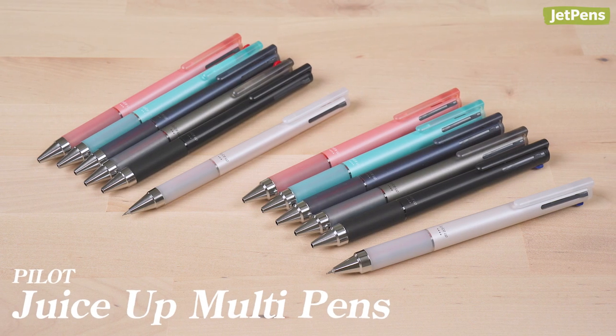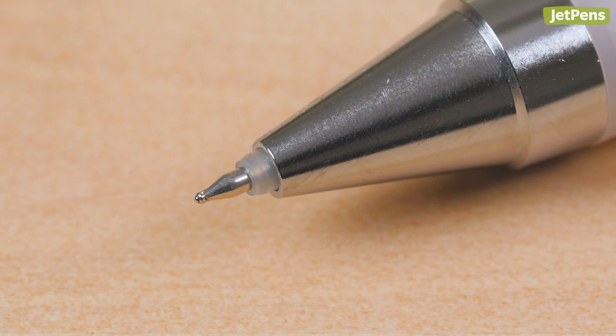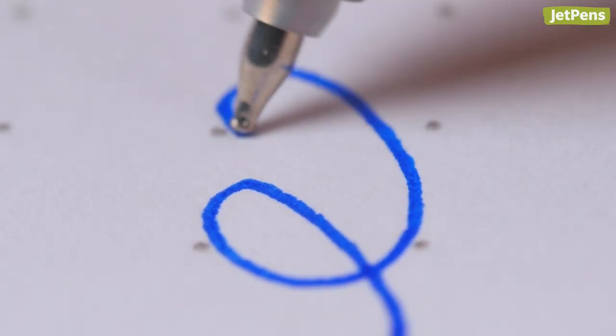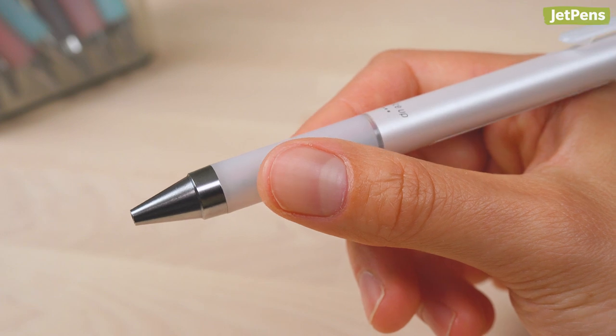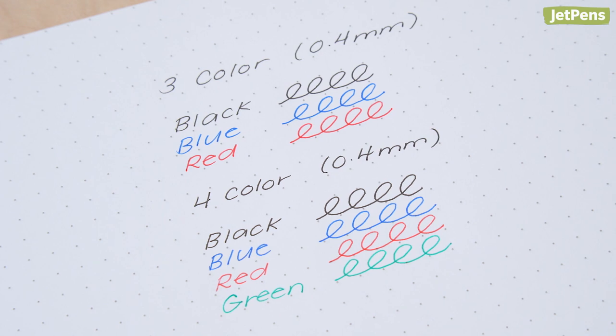Pilot Ju-Sub pens are now available in multi-pen form. The Ju-Sub 3 and 4 feature a unique synergy tip that combines the precision of a needlepoint with the durability of a conical tip. The refills are housed in a sleek, attractive body with a comfy rubber grip. Choose from three and four component options.